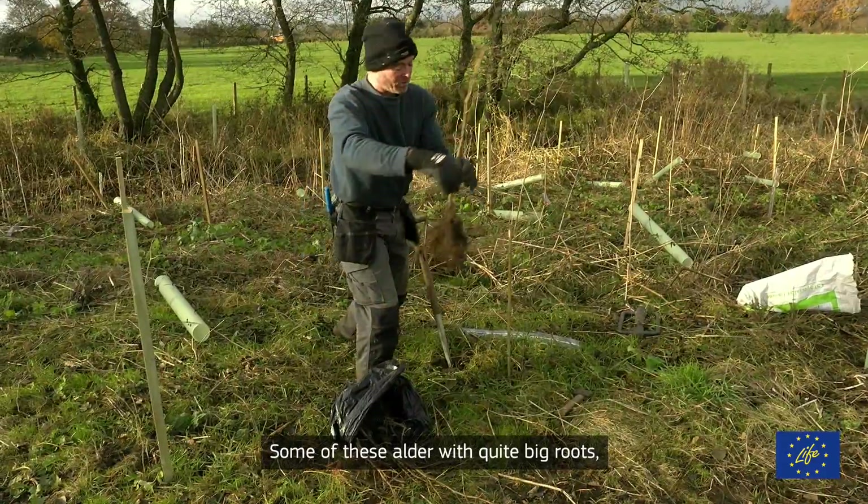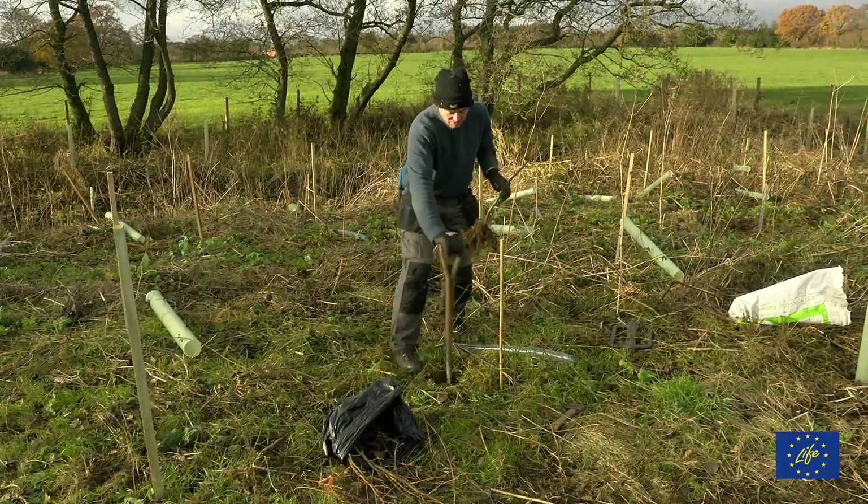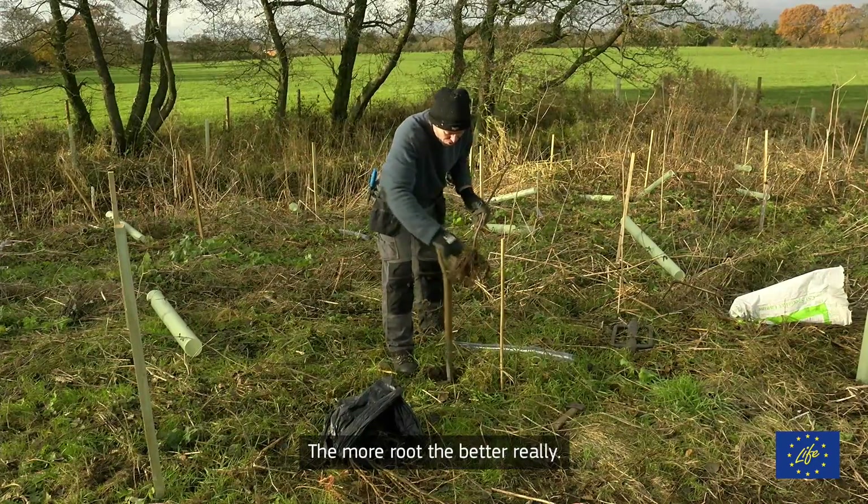Some of these holes are quite big roots — you might need to make quite a nice big hole for them. The more root the better, really.